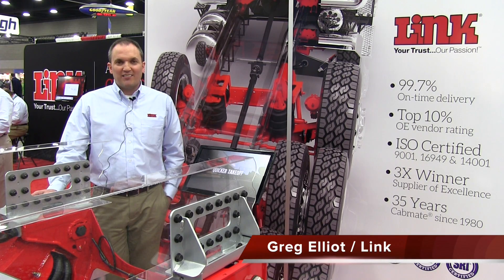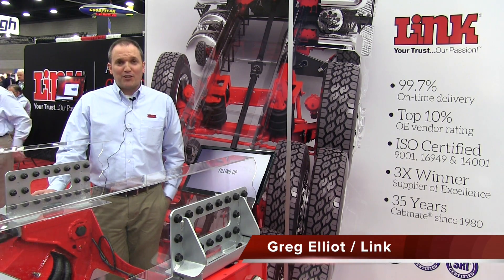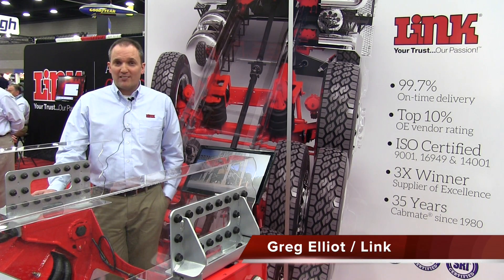Hi, everyone. I'm Greg Elliott, Marketing Communications Manager at Link Manufacturing. At this year's Mid-America Trucking Show, we're highlighting a few different products.